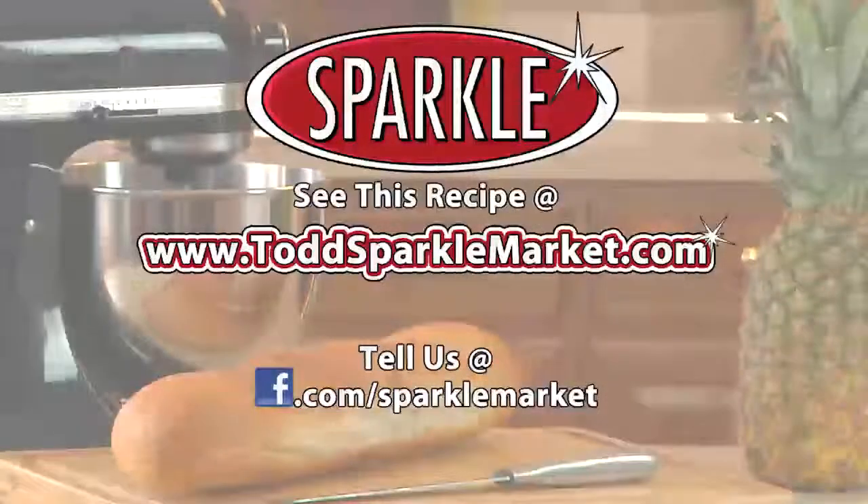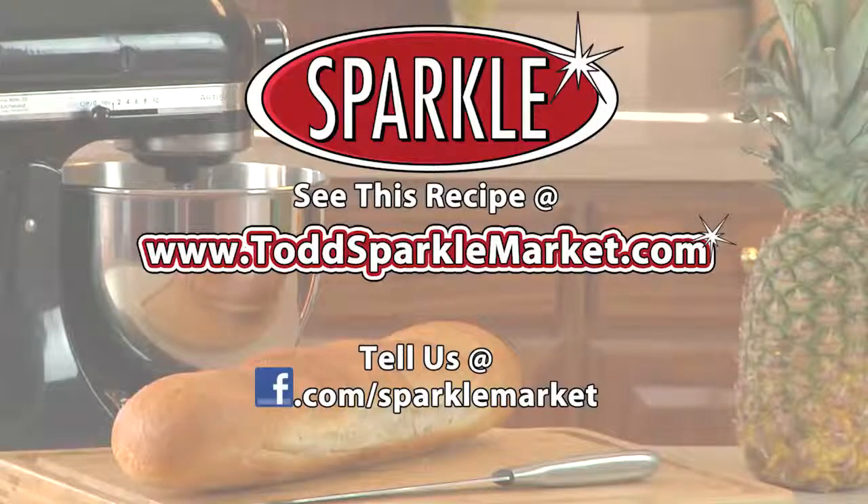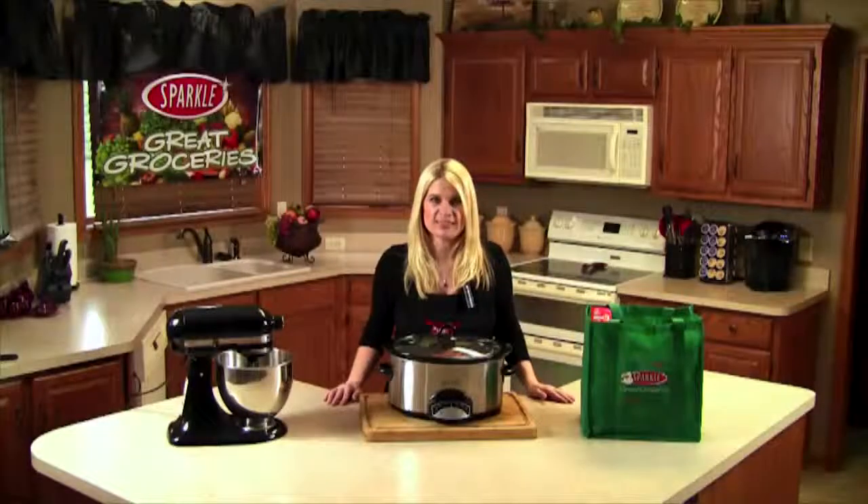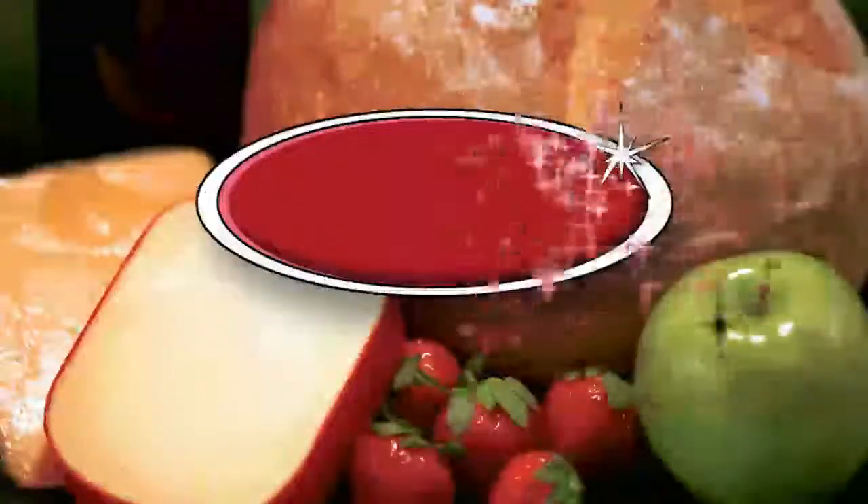Remember, you can always see this recipe made on the web at www.ToddSparkleMarket.com. Try it out and tell us what you think on our Facebook page at Facebook.com/SparkleMarket. I'm Jen from Todd's Sparkle Market with another segment of Great Groceries. Thanks for watching — see you next week!